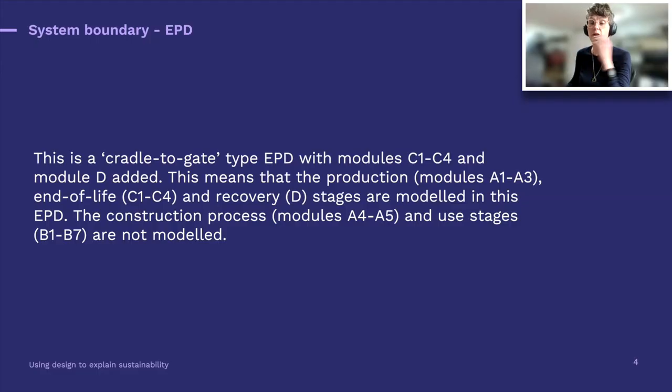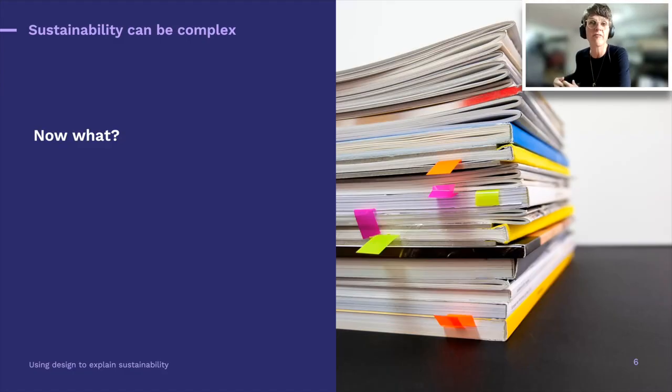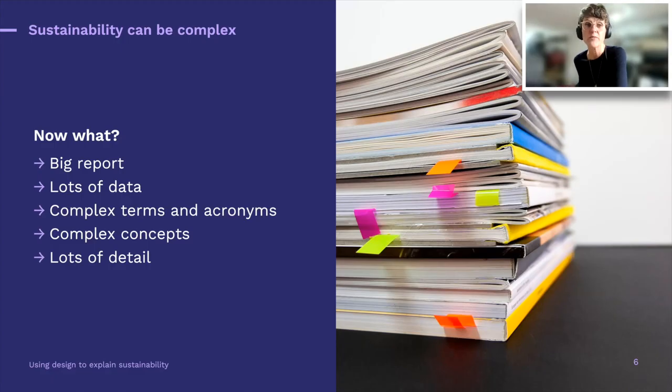I'm going to let you read this for a second — a little narrative from an environmental product declaration describing a system boundary. Pretty technical. By using infographics, we can translate written content into a visual that speaks more to the imagination. What happens a lot of the time is we do incredible, in-depth technical work that ends up in a really big report — wonderful, maybe, for the 1% who actually understand what's written. It's often free, big, lots of data, complex, full of terminology and acronyms, and it can get lost in the detail.